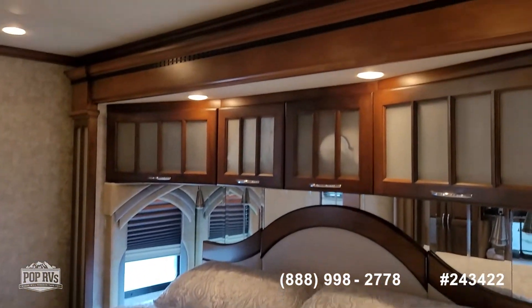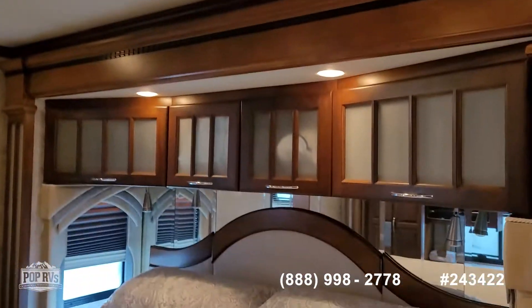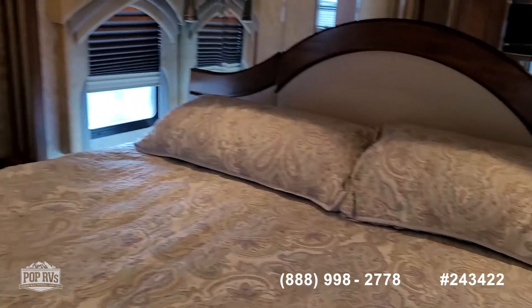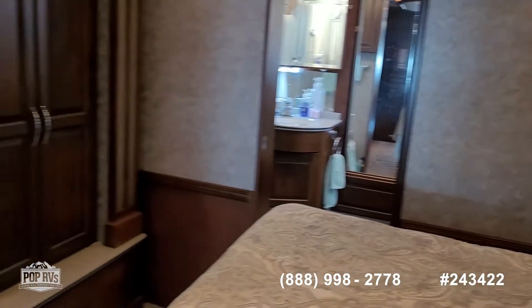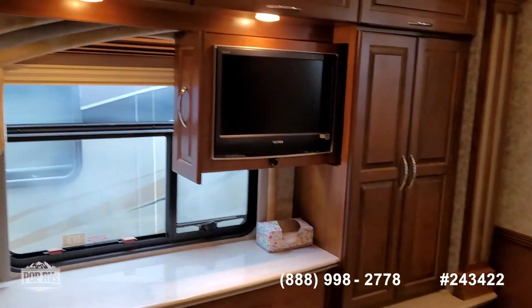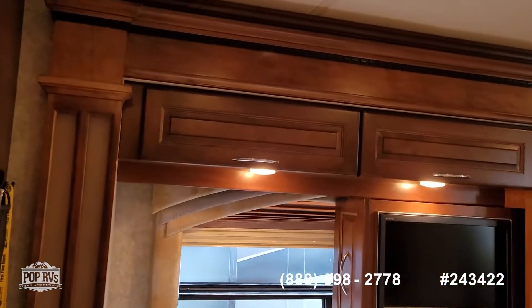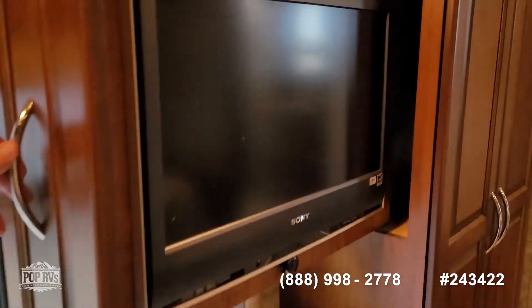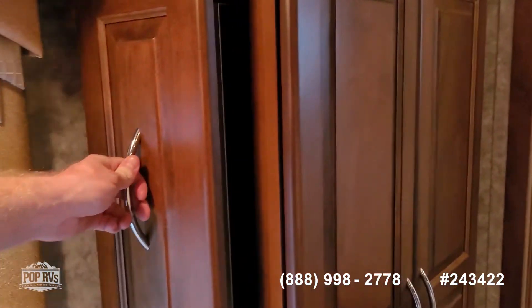Huge king-size bed. Storage up top. You've got nightstands and power outlets on both sides. Love all the space the four slide-outs create, and the rear TV stows away when not in use.